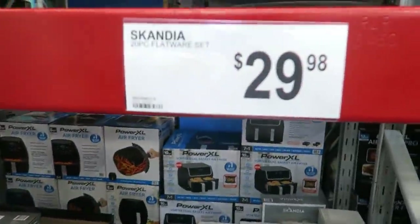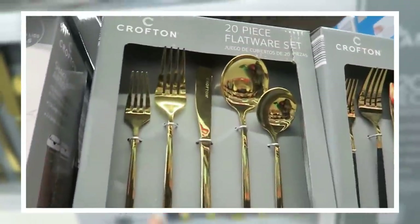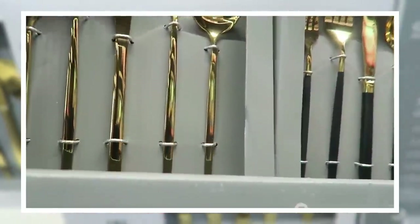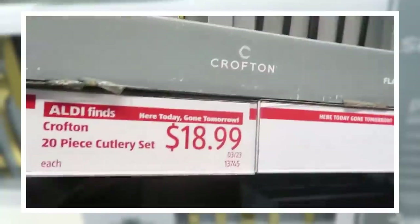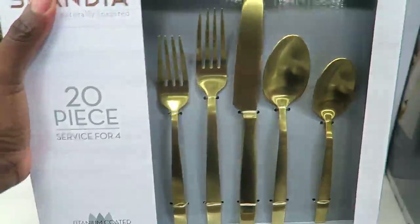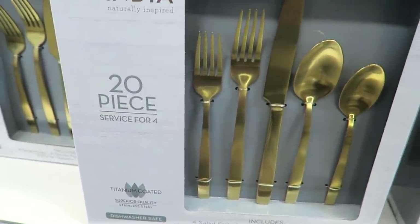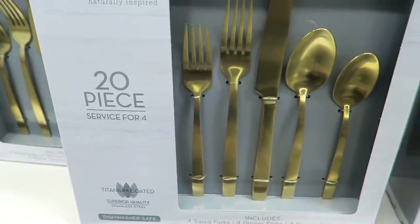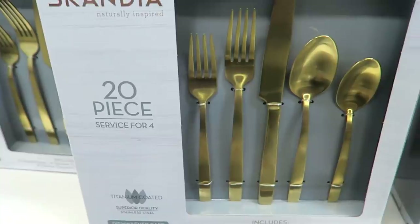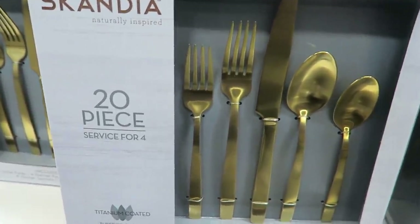Look at this gold flatware — $29.98. Aldi had some gold flatware about two weeks ago, 18 pieces for $19.99. I don't know why I'm so attracted to gold flatware — it would match nothing in my kitchen, but I see it a lot on Instagram. It's trendy right now. If you're interested, they have it here for $29.98.